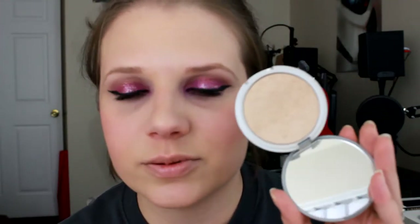My other holy grail highlight is of course the Mary Lou Manizer by The Balm. I love this highlight. I can apply it all over my face and be absolutely happy with it. I love it as an inner corner highlight as well. This highlight is just absolutely gorgeous. Use it for any type of makeup, any type of glam or natural. This product is my go-to. I absolutely love it and it's not that expensive either.